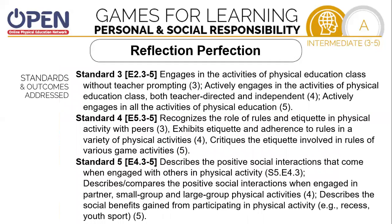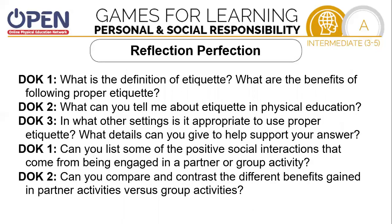As you can see, we worked on a bunch of standards here: being actively engaged in physical education class without teacher prompting, and recognizing the role and rules of etiquette in physical education class. I would have you describe the social interactions that come when engaged with others in physical activity. So it's time to think a little bit: What is the definition of etiquette, and what are the benefits of following proper etiquette? What can you tell someone about etiquette in physical education? In what other settings is it appropriate to use proper etiquette, and what details can you give to support your answer? Can you list some of the positive social interactions that come from being engaged in a partner or group activity? Can you compare and contrast the different benefits gained in partner activities versus group activities?